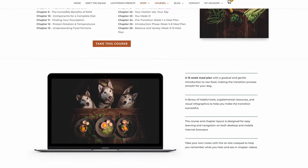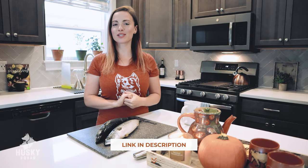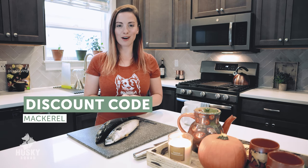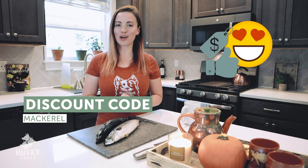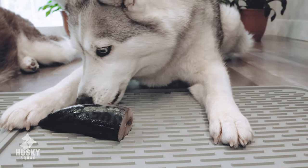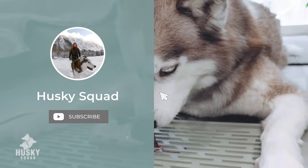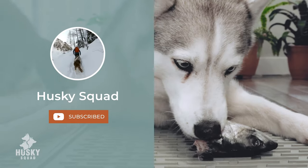Where do you join? Go to kibble2raw.com — that's how you'll find the Kibble to Raw course. I'll leave the link in the description. The first 25 dog parents who use the code MACKEREL will get a discount on the course. To see the Husky Squad living and thriving on this raw food diet, be sure to go subscribe to our main channel, Husky Squad.